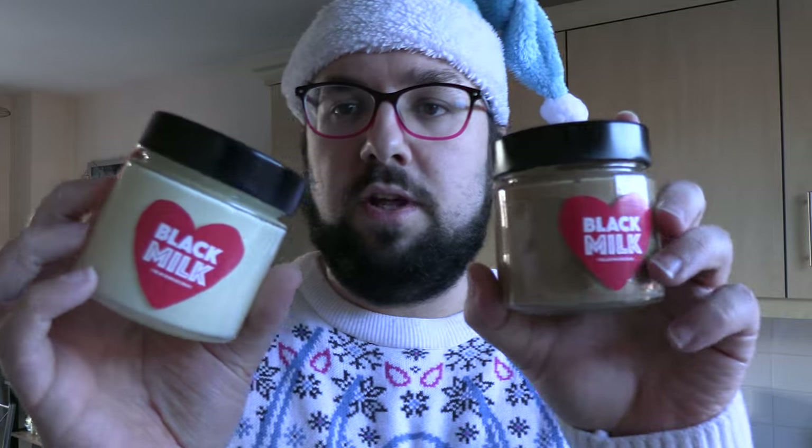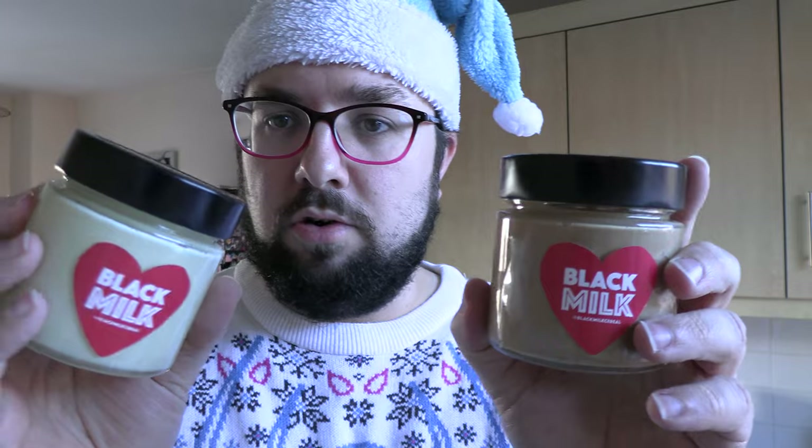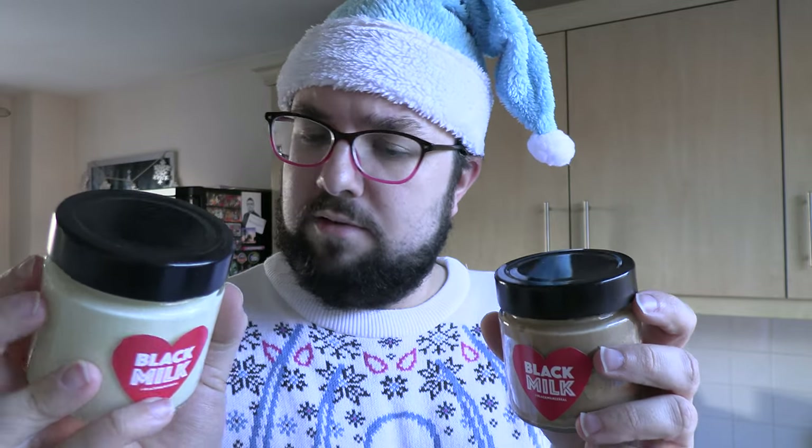A little interlude — I was sent these from Black Milk Cereal. I've got a white chocolate spread and a hazelnut cream, so go and check them out. It's a really nice company with really premium products — they're properly made in Italy, so pretty authentic. They would make a good Christmas present.